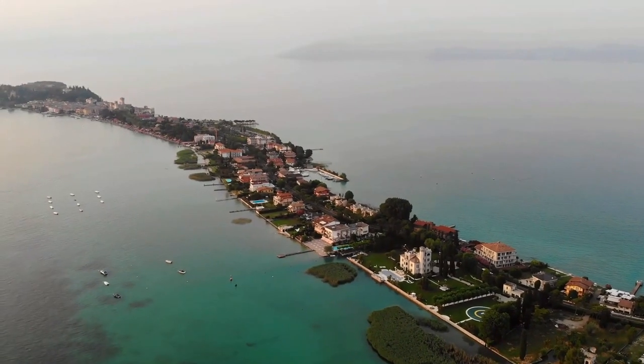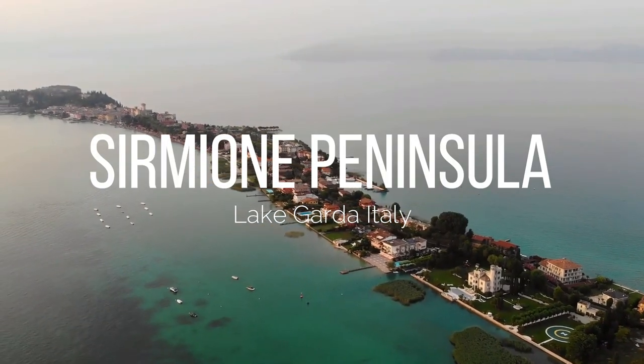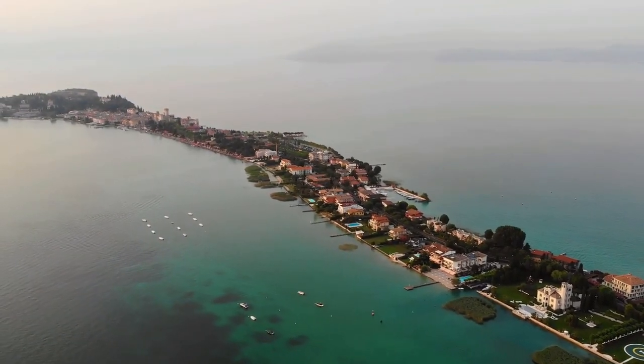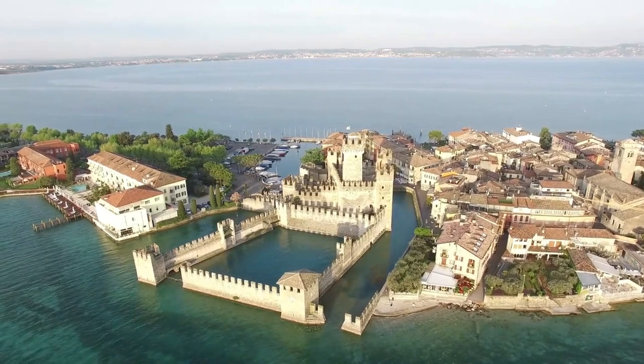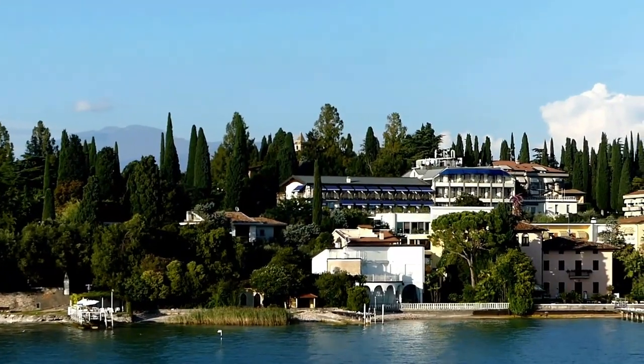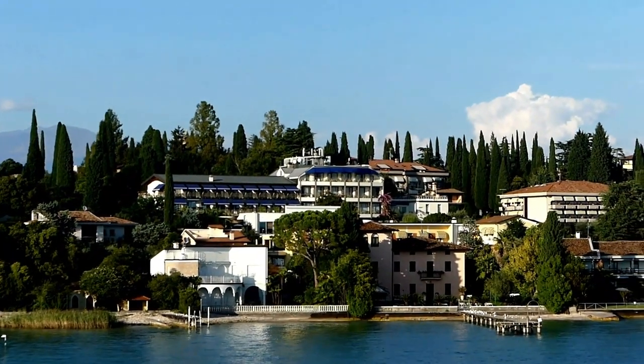Sirmione is a beautiful peninsula town in northern Italy which became famous in the first century BC when wealthy families from Verona started to come on their holidays. The main attraction is definitely the Scaligeri Castle which was built in the 13th century. Sirmione is one of the most popular sites with thousands of visitors flooding each day. We tried to drive out to the point but couldn't because cars aren't allowed further, so we had to find parking. It's 2.50 euro per hour and 5 euro per two hours.